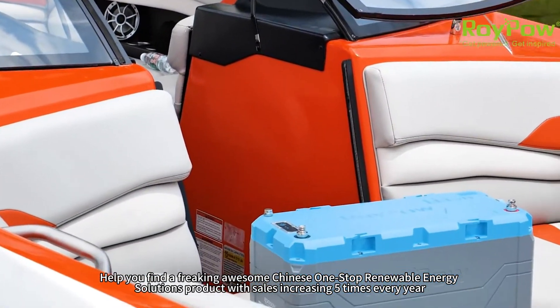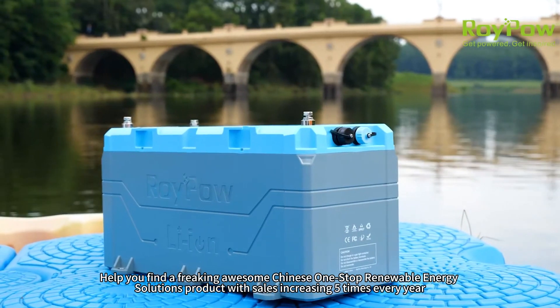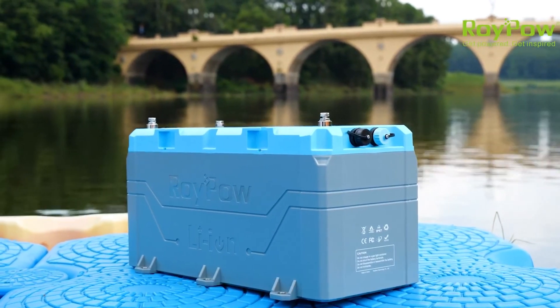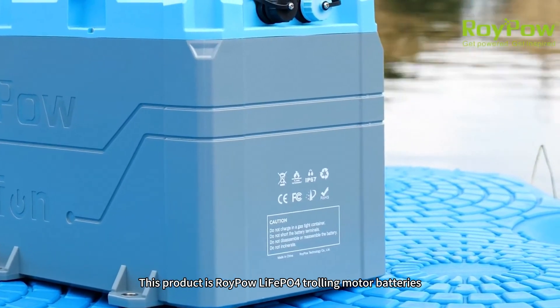Find a freaking awesome Chinese one-stop renewable energy solutions product with sales increasing five times every year. This product is Roypao Lifei P04 trolling motor batteries.